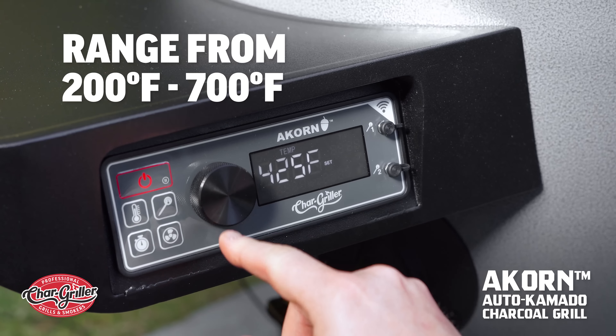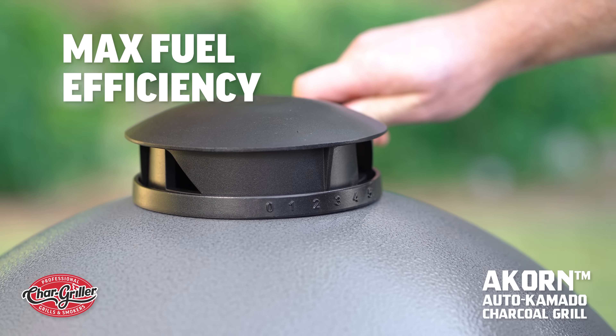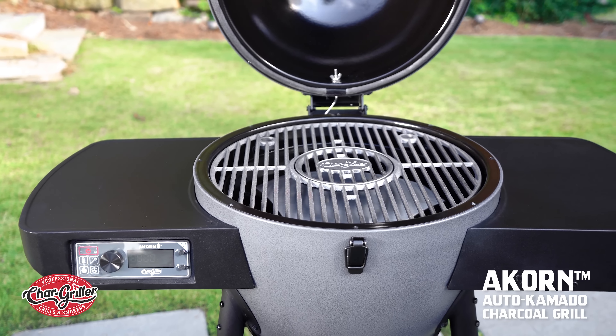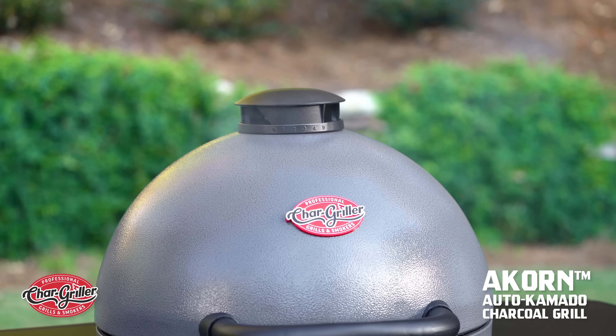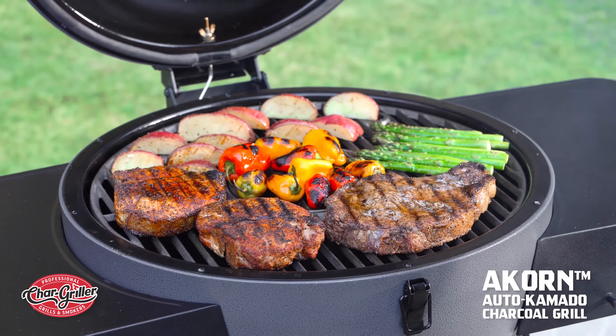The Acorn Auto Kamado not only gives you precision temperature control, it's also designed for maximum fuel efficiency. Its triple-walled steel body is insulated to retain heat and ensure a consistent cooking temperature — that means less time refilling and more time grilling.